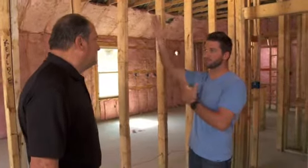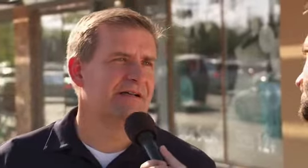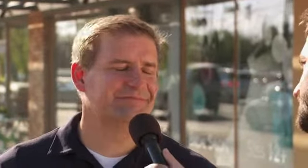These are finger-jointed studs. They're stronger, they're straighter, they're more warp-resistant and they won't bow, and they give us a much stronger, longer-lasting wall. So it sounds like the structure really has evolved with construction these days, from the roof structure to the wall structure, down to the joints and the wall studs. And it's still evolving.